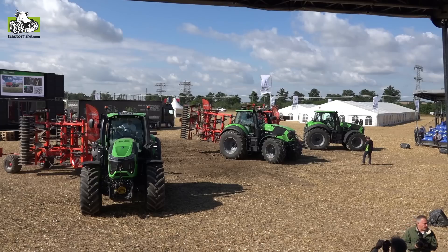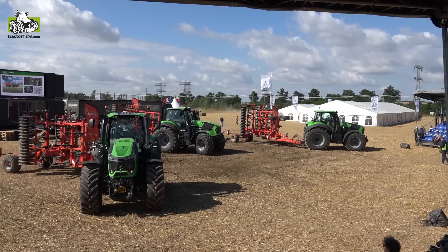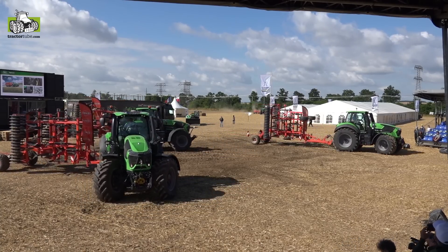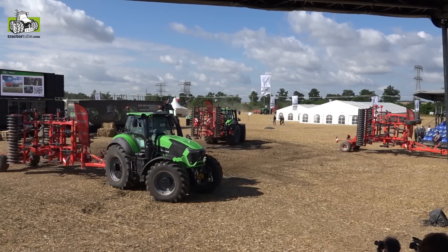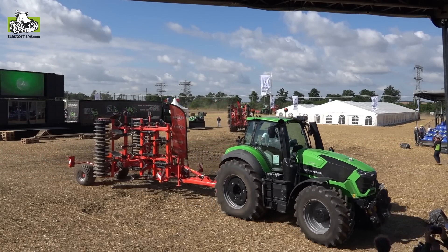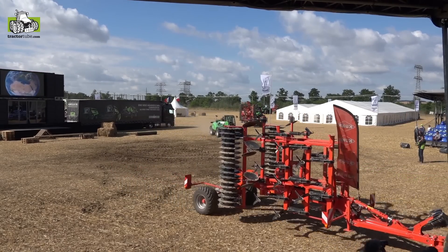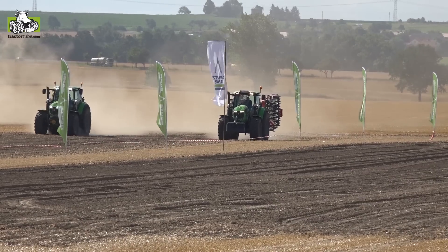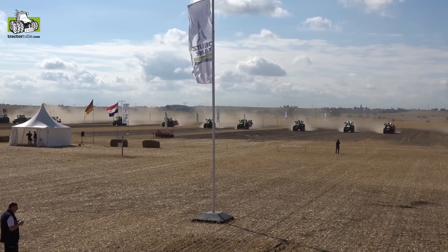With the 9 Series we offer the new Maxivision cab system and all the precision farming features our customers need. This is a tractor built for 7-day, 24-hour work, capable of many hours with incredible maintenance access. The maintenance access covers the Tier 4 Final engine, respecting the latest emission standards. Behind the stage you can already see tractors being prepared to enter the arena.